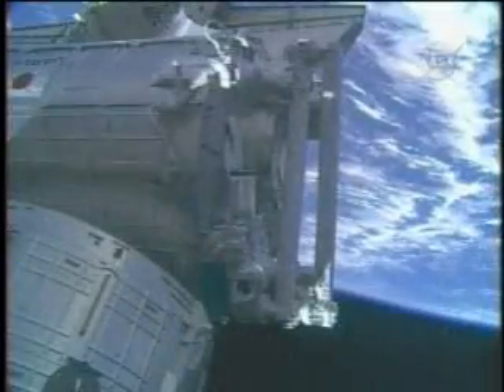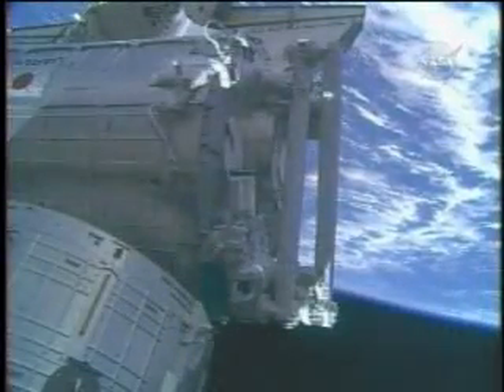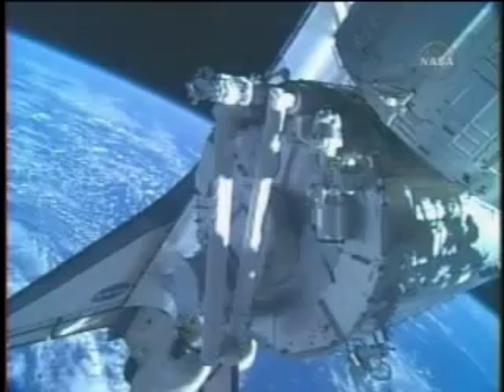On their second spacewalk, Fossum and Garan installed television cameras and removed thermal covers and insulation. After the logistics module was in position, they tightly bolted it to the enormous science lab.